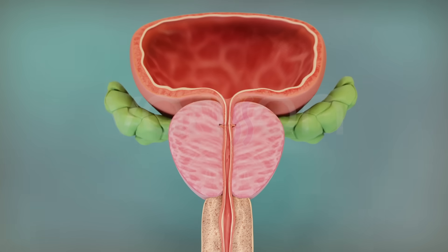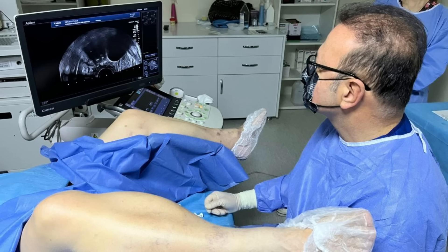Cryoablation is a well-known technique in these cases and it has the advantages of being minimally invasive and performed under local anesthesia and sedation. Shortly after the procedure, the patient may return to normal life. Thank you for listening.